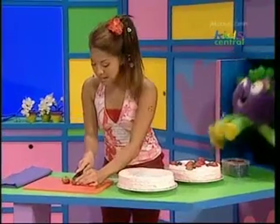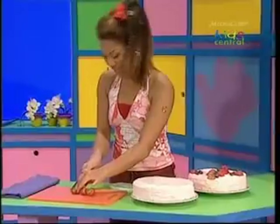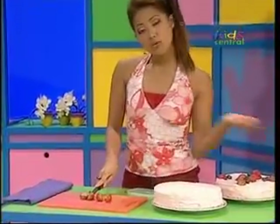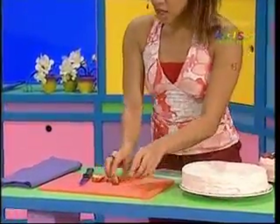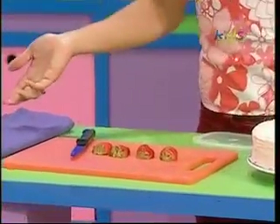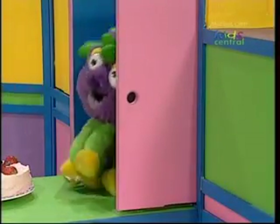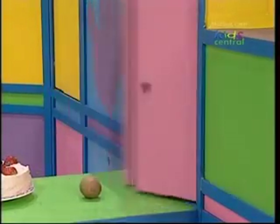Fruit on my cake, fruit on my cake, it's so good to make. Red and blueberries look good on a plate, but fruit on my cake, it's so good to make.